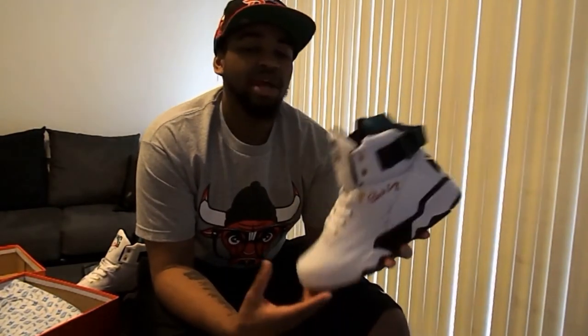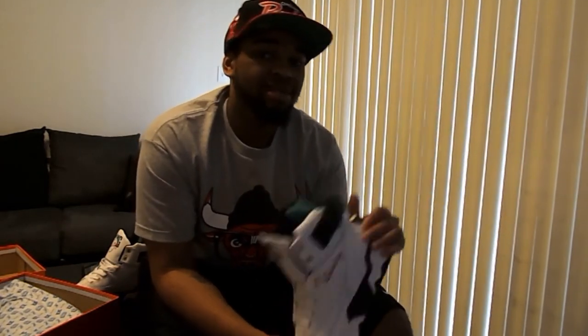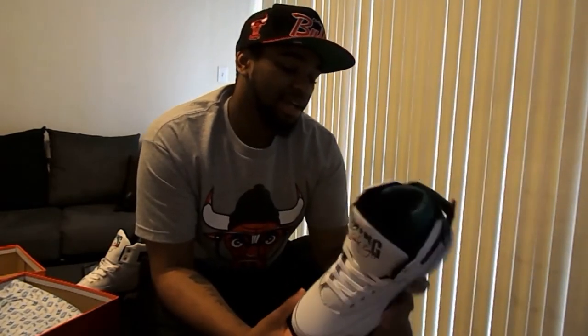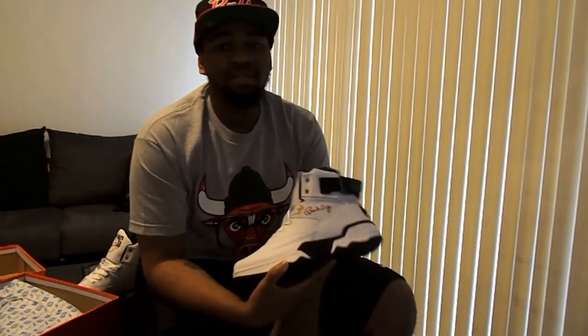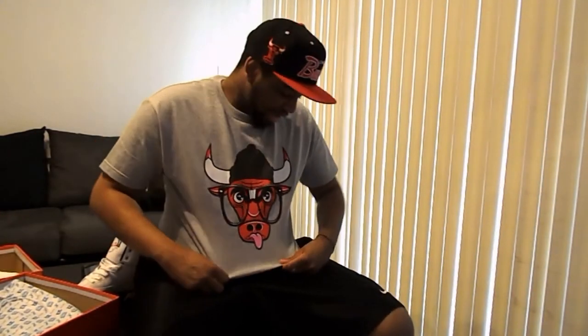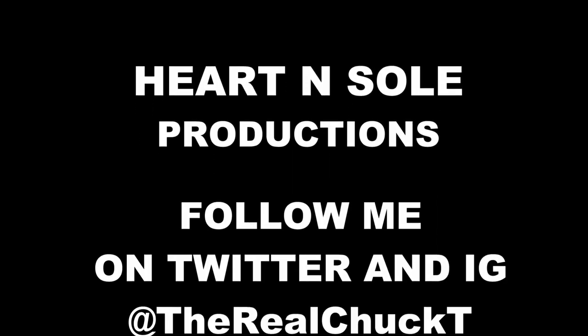Remember to follow me on Twitter and Instagram at TheRealChuckT. Still doing the giveaway — hashtag 'I Want Free Sneaks' with a Z, tag me in it, and I'll put you in the drawing when I get to 120 followers on Twitter. Also, this shirt I'm wearing I got off plndr.com — shout out to them. I love the Bulls logo, rocking the Bulls hat today as well. Check them out at plndr.com — always coming up with some dope clothing at really good prices. I usually spend about $60 to $100 and end up getting five to eight shirts. Signing out — Chuck T, catch y'all next time.